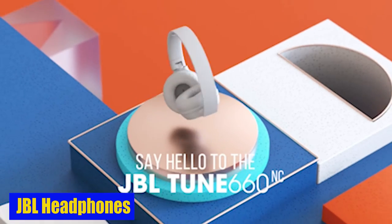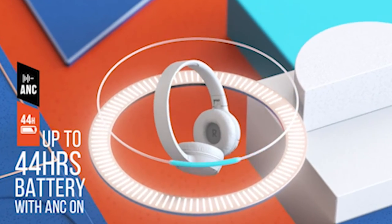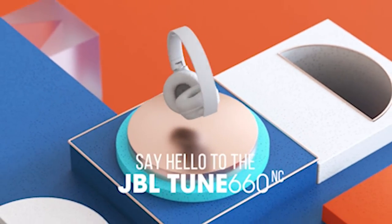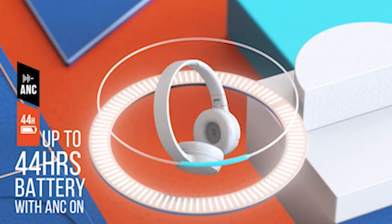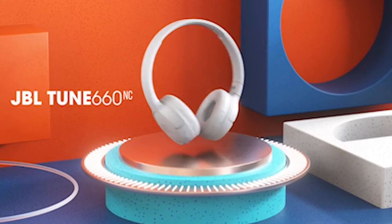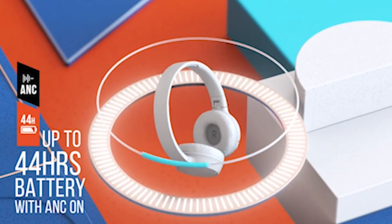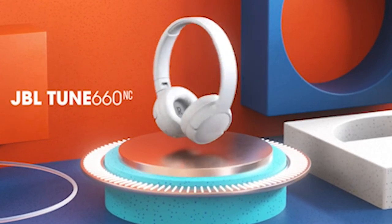Number 3: JBL Headphones. One of the standout features is its dynamic noise cancellation technology. Say goodbye to distractions and immerse yourself in your music with no interference from the outside world. The active noise cancellation lets you enjoy music while commuting, working in a bustling office, or relaxing at home. Thanks to wireless Bluetooth 5.0 streaming, you can easily stream music from your device. The headphones also let you switch between two devices, making sure you never miss an important call while listening to music.